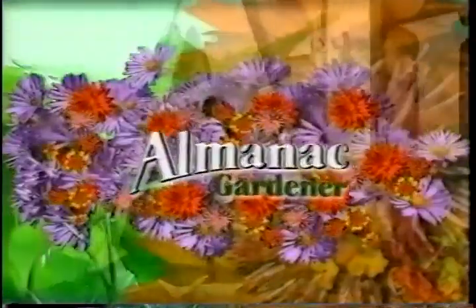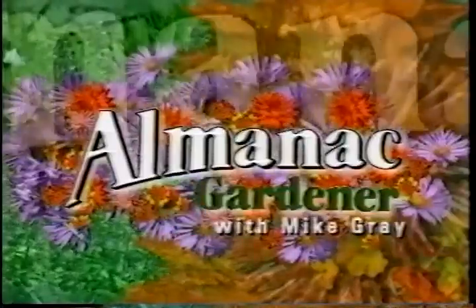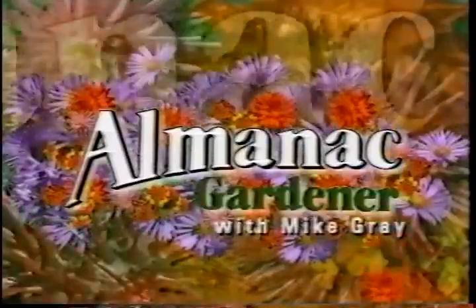Welcome to Almanac Gardener, produced in association with the Cooperative Extension Service at North Carolina State University. Here's Mike Gray. Hello again. Welcome back to Almanac Gardener. We're glad you're with us.